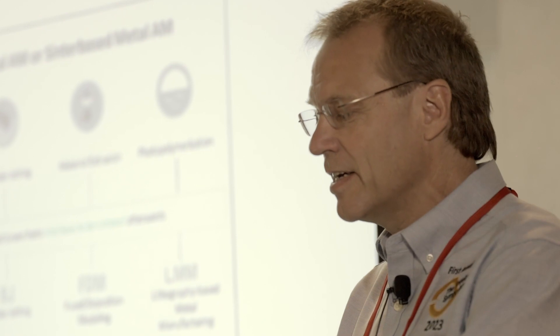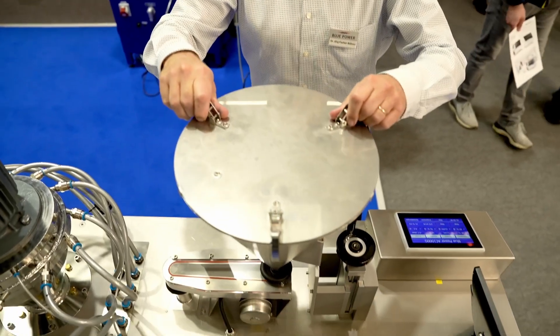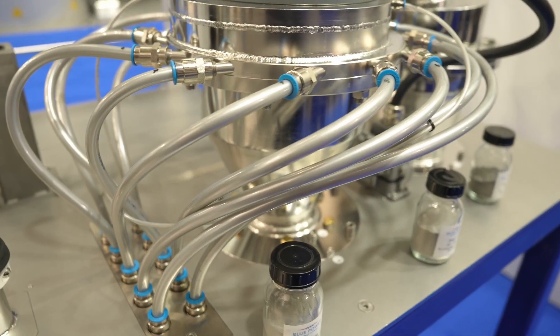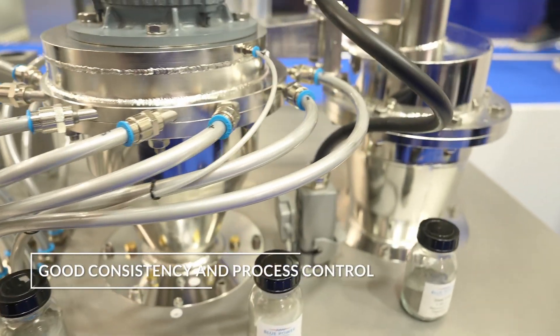At the Jewelry Symposium we presented our technology, now available for production of platinum powder for additive manufacturing of jewelry. The key findings are that with this state-of-the-art technology it is possible to produce platinum powder with good consistency and process control, and second, with a reasonably low metal loss.